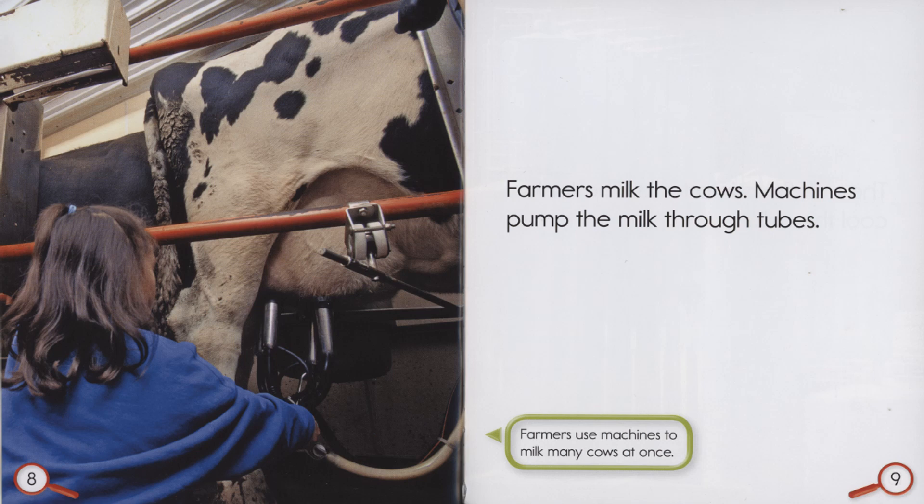Farmers milk the cows. Machines pump the milk through tubes. Farmers use machines to milk many cows at once.